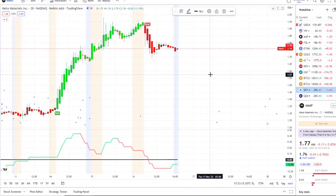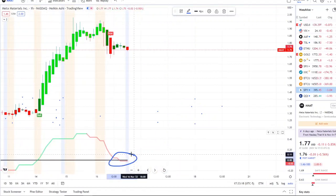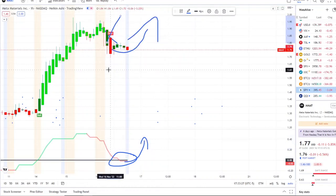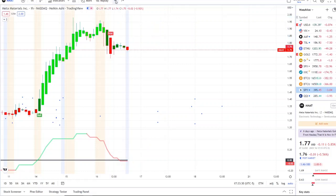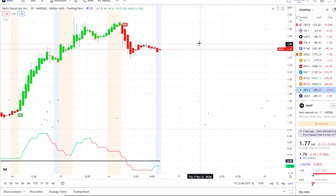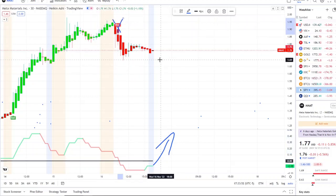For MMAT, on the one-hour chart we want to see these inflows pick up, hold support, and bring itself back up — hopefully canceling this bear indicator with a bull indicator. On the 30-minute, the first support is $1.70; below that is down towards $1.59–$1.60. To the upside we want to see a break back above $1.80 and back towards $1.90 where that bear indicator popped up, with inflows crossing back up and a bull indicator confirming.